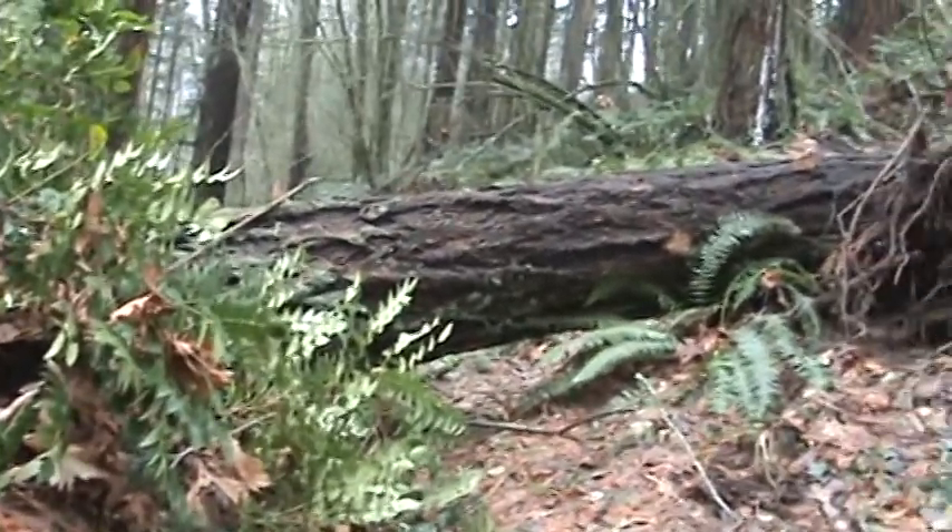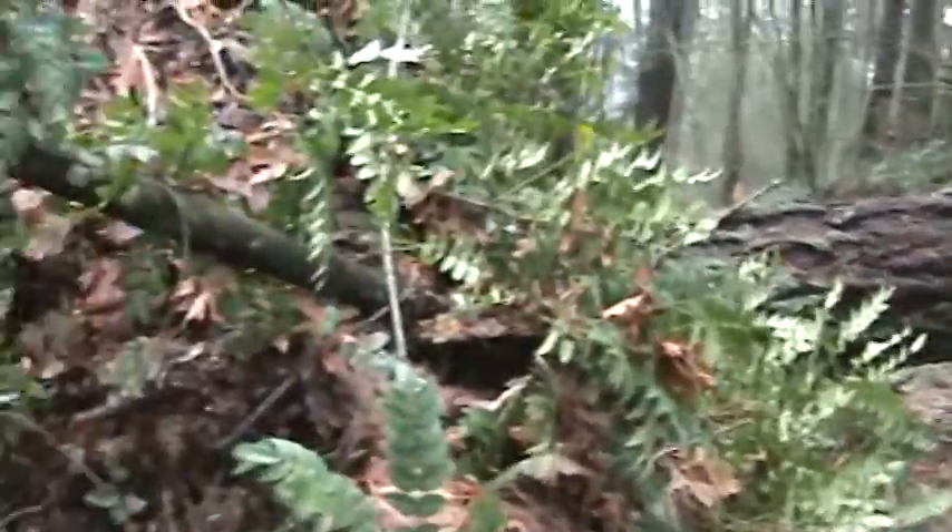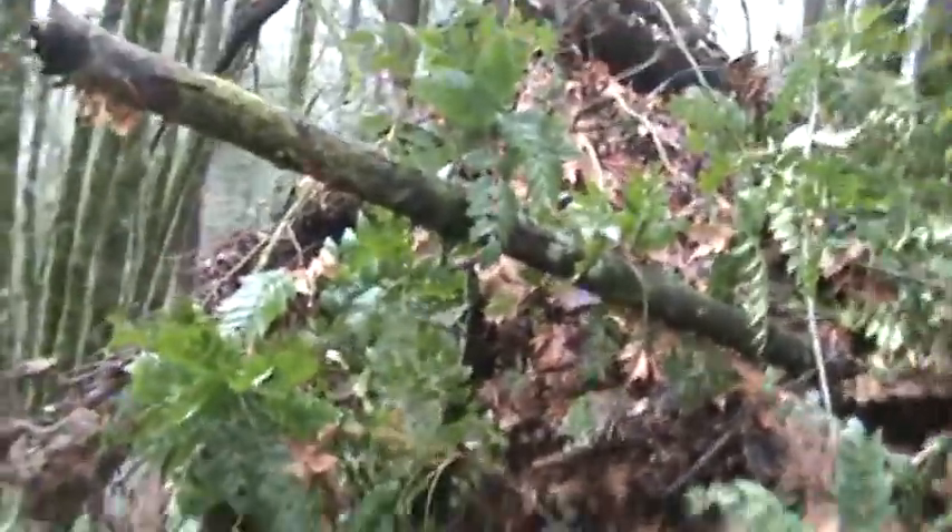Alright, so we mentioned before that there was a huge Douglas fir that went down — this is it. This is the base of the tree; you can see all the roots are basically jutting out.